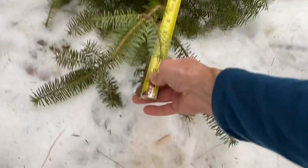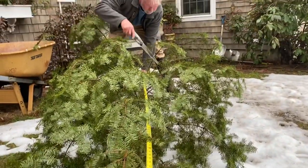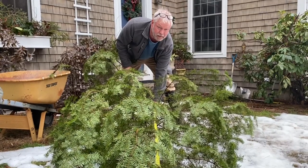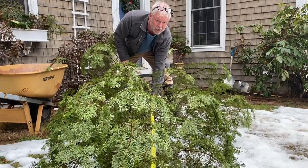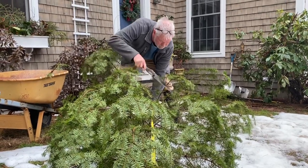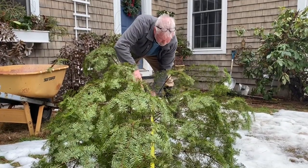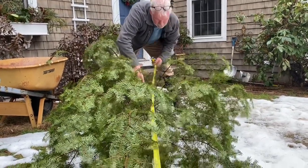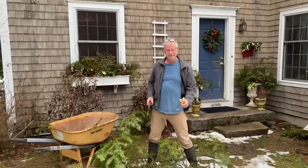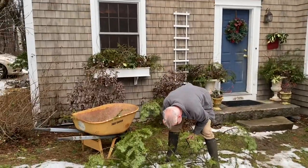Christmas math: 94 inches to the ceiling, minus eight and a half for the star, minus an inch for the stand, is 84 and a half inches right there. Is that somehow different than regular math? Perfect — you can hear the ravens.